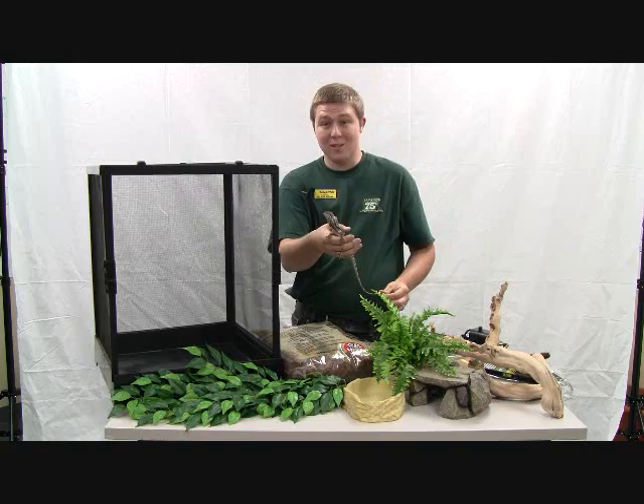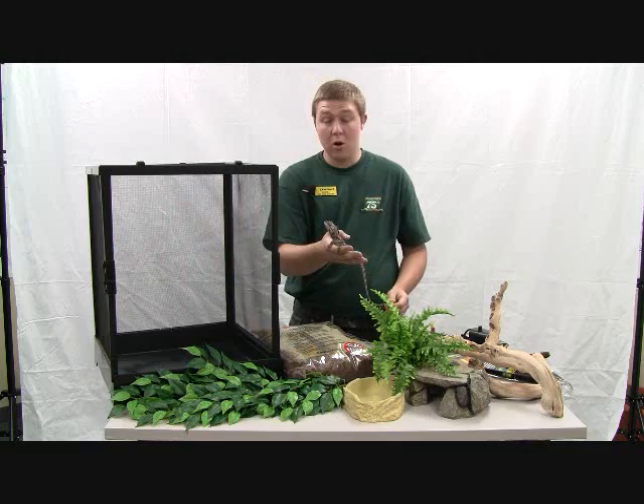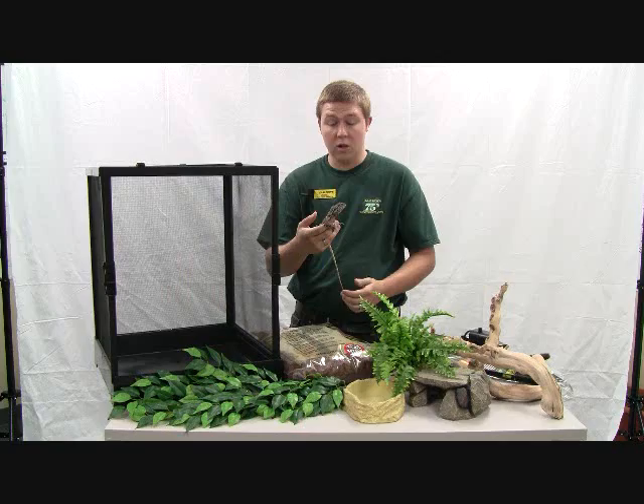It's a pretty neat little animal. These guys come from Australia — from the semi-arid to tropical regions in the northern part of Australia. They are omnivores as well, although they do not spend a lot of time eating vegetable matter. Mostly they're eating smaller lizards, small snakes, and lots and lots of bugs.